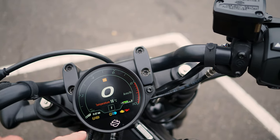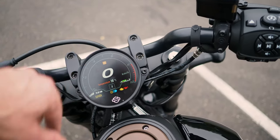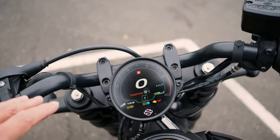It's got tyre pressure monitoring as well, and your oil and engine lights are on there too. I did find this quite easy to read while riding. These are your road modes here - this button up here changes your modes. I found all this worked really well.